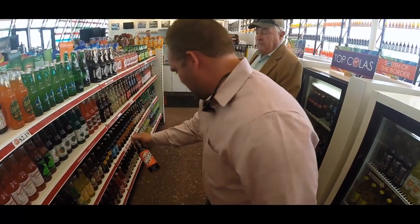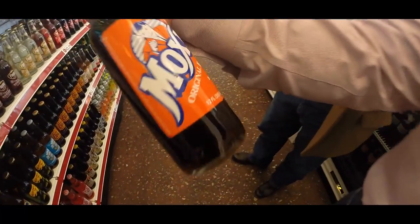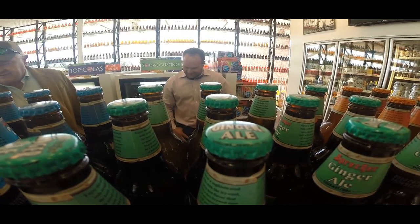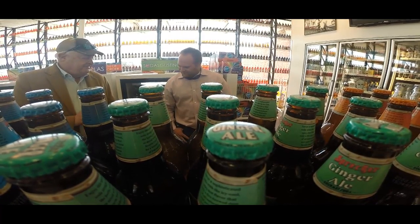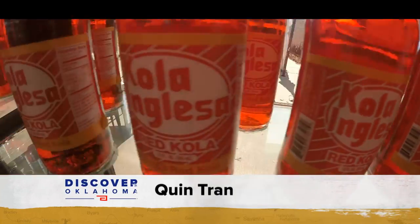It's an experience that now has two locations: the original in Arcadia and the other Pops is in Nichols Hills in Oklahoma City. Open seven days a week, Pops shares the Oklahoma hospitality with families through food and, of course, plenty of soda.